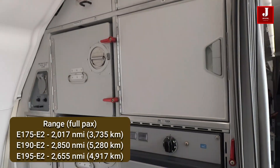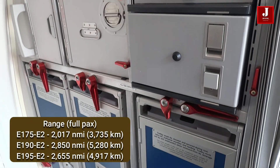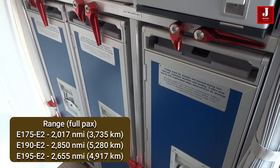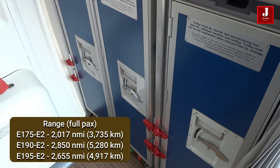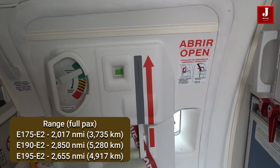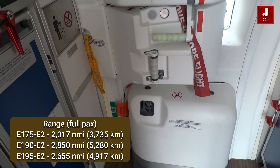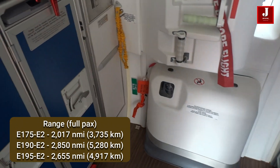The range of the Embraer E175-E2 is roughly 2,017 nautical miles, which is 800 nautical miles more than the E190-E2. The E195-E2, on the other hand, has a range of 2,655 nautical miles, or over 5,000 km.